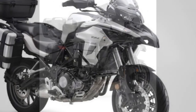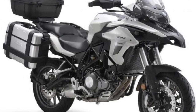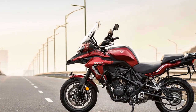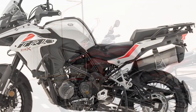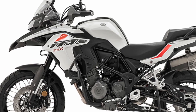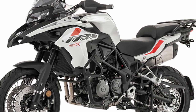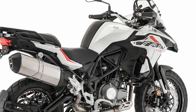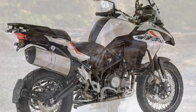5. Electronic Aids: The inclusion of switchable ABS and traction control adds an extra layer of safety and adaptability to the riding experience. Riders can adjust these settings to suit the terrain, ensuring stable and controlled braking and acceleration in various conditions. 6. Off-road Capability: If your adventures take you off the pavement, the TRK502X is well prepared. Its off-road prowess, thanks to the suspension and ground clearance, allows you to confidently tackle dirt roads, gravel paths, and even more challenging off-road environments.